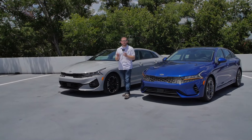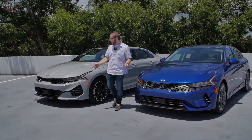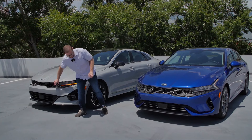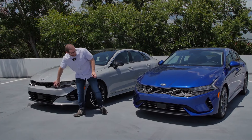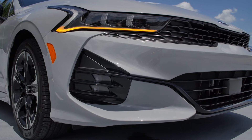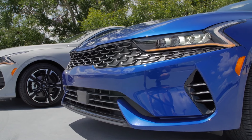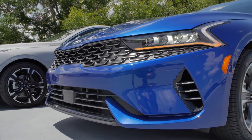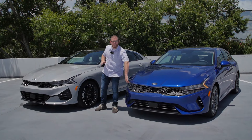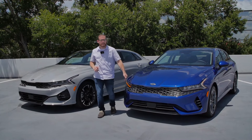Let's start with a walkaround of the two K5s, where there are some subtle differences up front. The GT Line has a slightly smaller grille with a different grille pattern. Lower down, the fascia is very different on the EX versus the GT Line. Either one has very cool-looking headlights with an orangey-yellow daytime running light that looks great when you're riding up behind these cars.